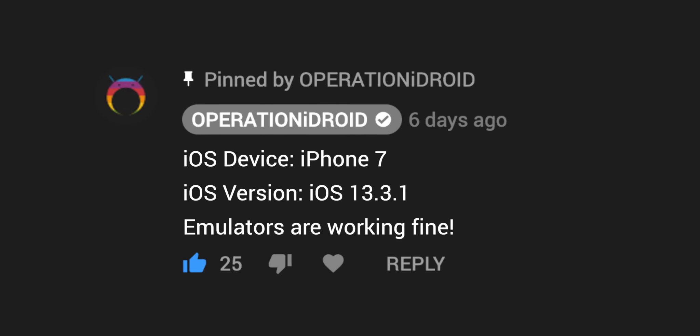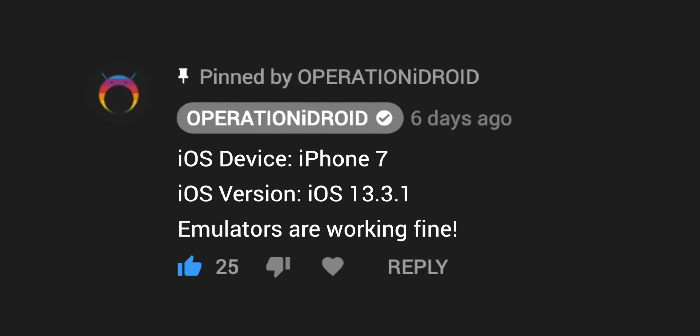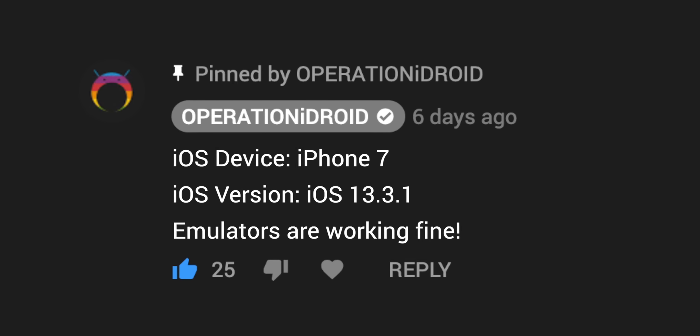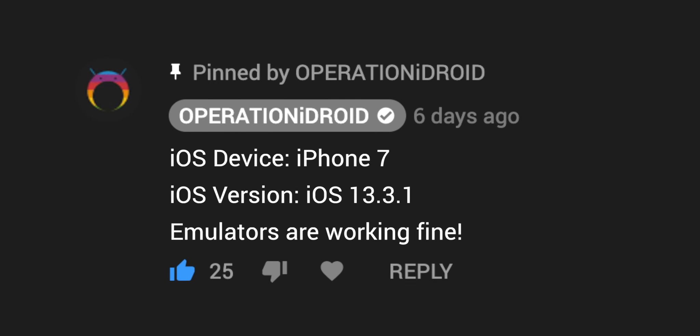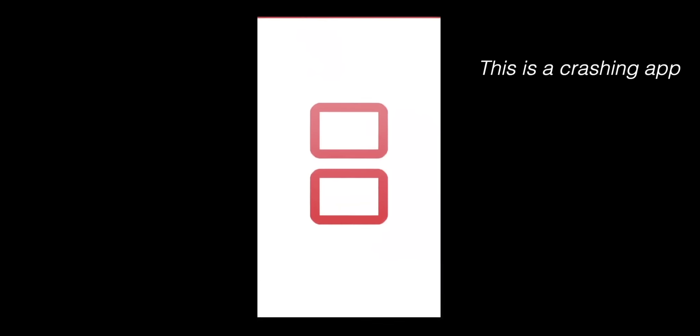I'd love to use this video as a way to figure out what's going on with all of you. If you can leave a comment with your iOS device — whether it's an iPad, iPhone, iPhone XS, whatever — and your iOS version, and let me know if your applications from App Market are working or instantly crashing. Note that if your application says 'unable to verify app,' that means it's revoked, not the crashing issue. Make sure to specify whether it's crashing or showing 'unable to verify app.'